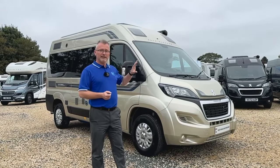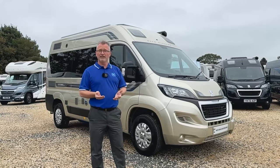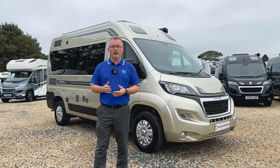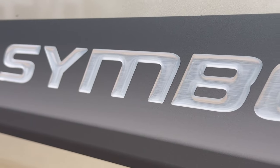This particular vehicle is based on a 2.2 litre Peugeot Boxer with 165 brake horsepower and a six-speed manual gearbox. It's a great little motorhome that can be used as a day-to-day vehicle but with masses of living space to play with as well.